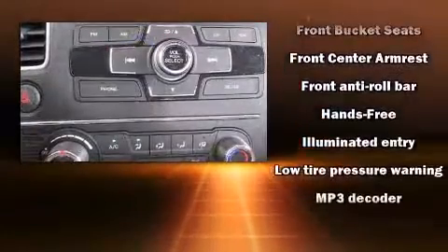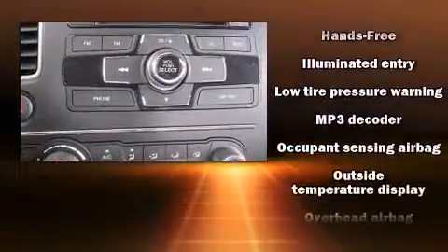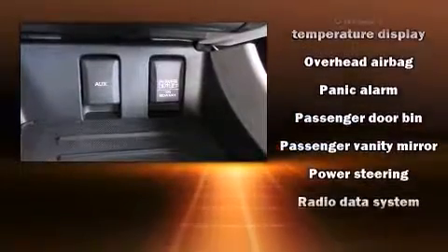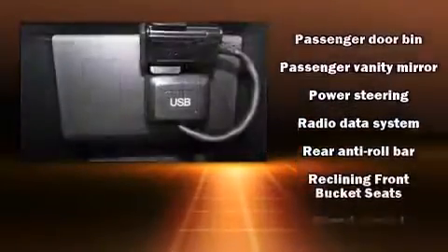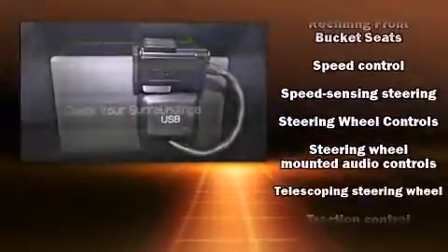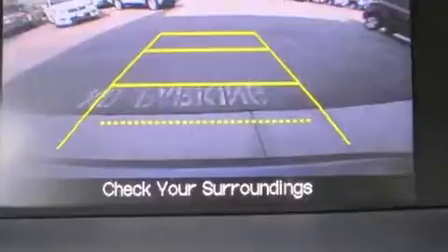Honda also prioritized safety and security with features such as head curtain airbags, front side impact airbags, traction control, a security system, and ABS brakes. Brake Assist technology provides extra pressure when applying the brakes.